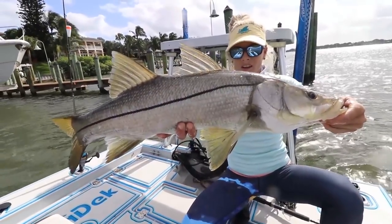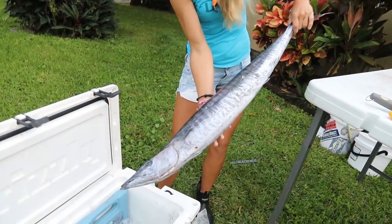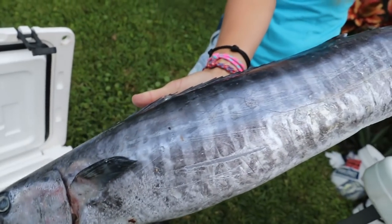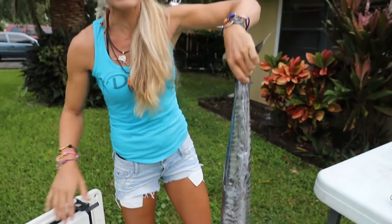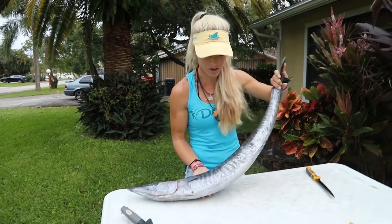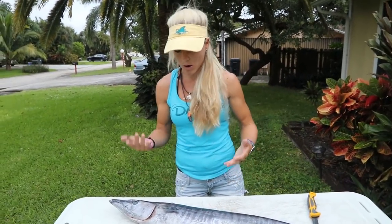We're going to pull out the beautiful wahoo we caught — there he is, check him out, gorgeous fish. I hope you saw that video; we crushed the fish that day and got a KDW Offshore Slam: KDW — kingfish, dolphin, wahoo. Alright, so here's our wahoo, and before we dive into filleting this bad boy, let me tell you quickly about my Black Friday specials.